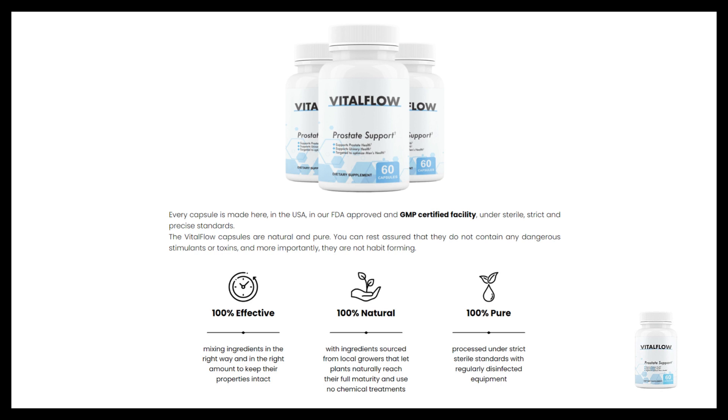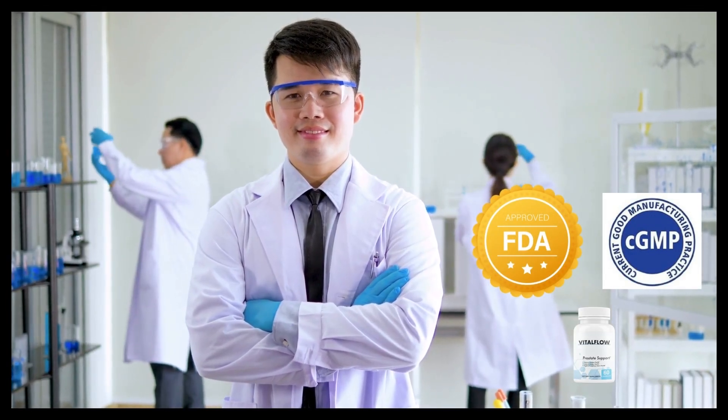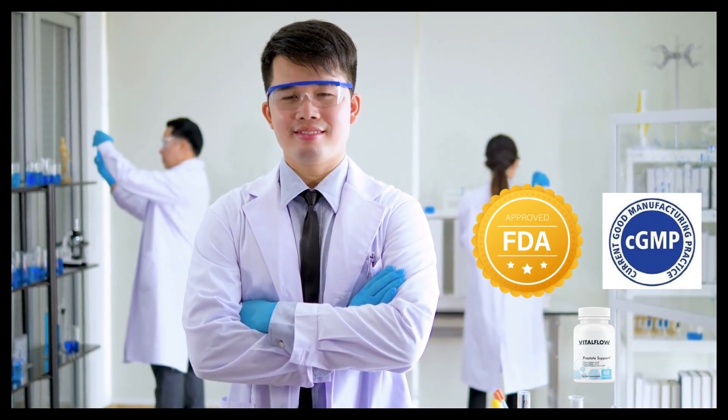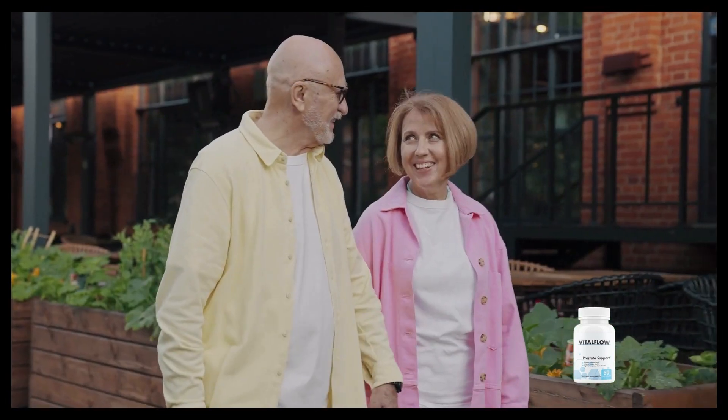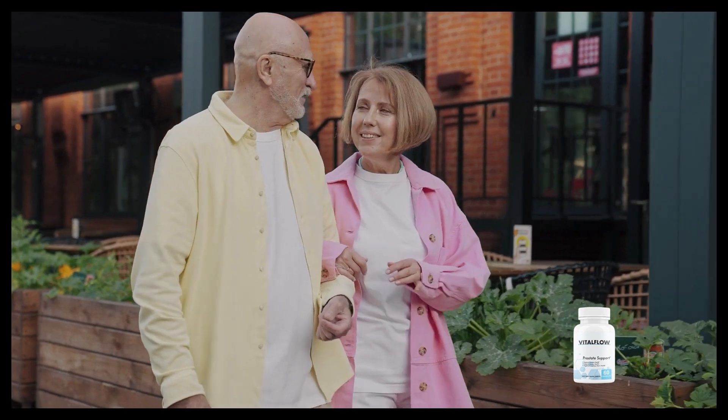Vital Flow relieves and treats all symptoms related to the prostate, because it acts on the root cause of the problem: inflammation. After many laboratory tests, researchers have identified a very efficient and safe formula, with organic and scientifically proven ingredients, capable of fighting the inflammation that leads to prostate enlargement.